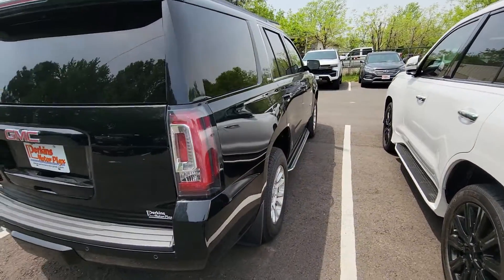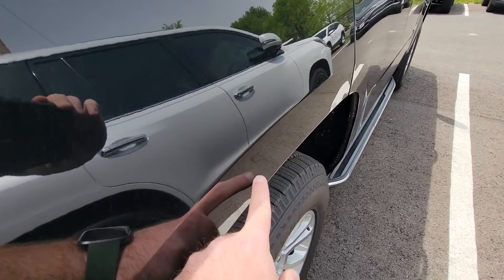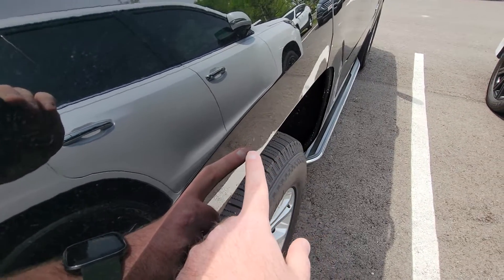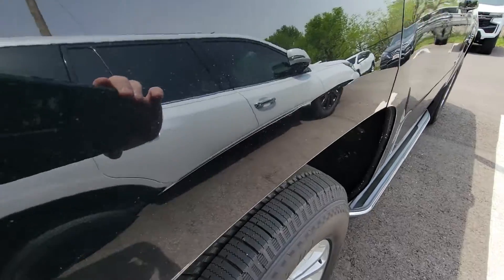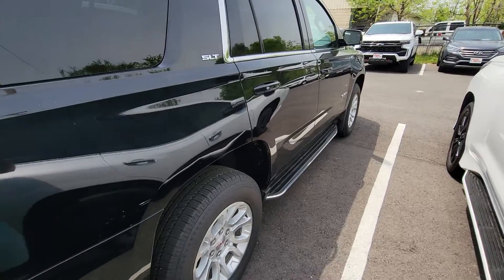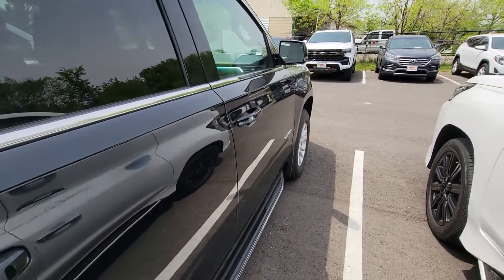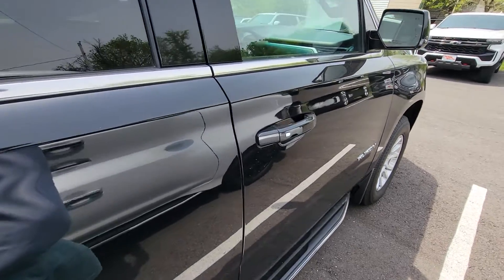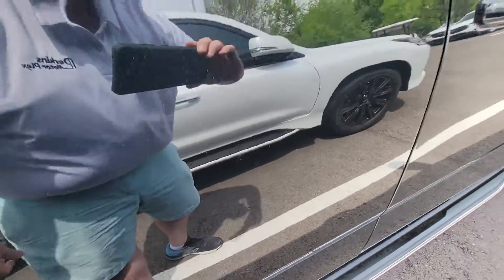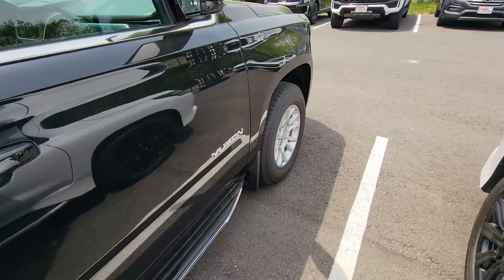Coming around to the passenger side, right here in the rear is a tiny door ding — it's actually really hard to pick up, you can kind of see it off the reflection. Very small, with a little touch-up paint right in the middle of it. I'm just trying to be picky, trying to notice anything you might notice when it gets to you — no surprises is our goal. A couple little scratches on that right rear door have all been touched up, so you don't notice unless you're really looking for it.